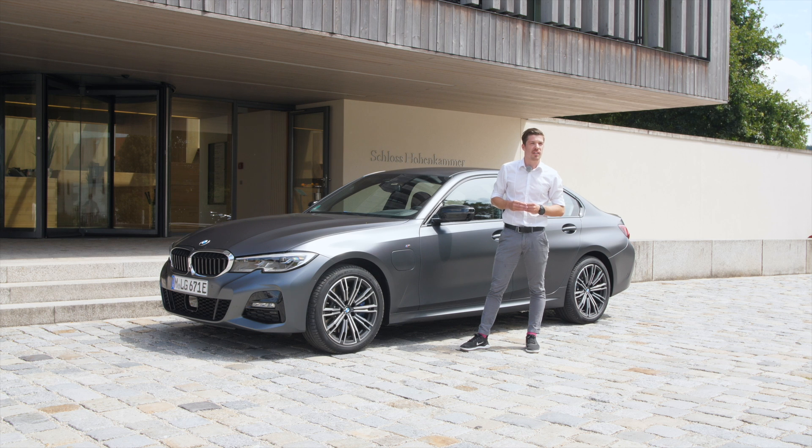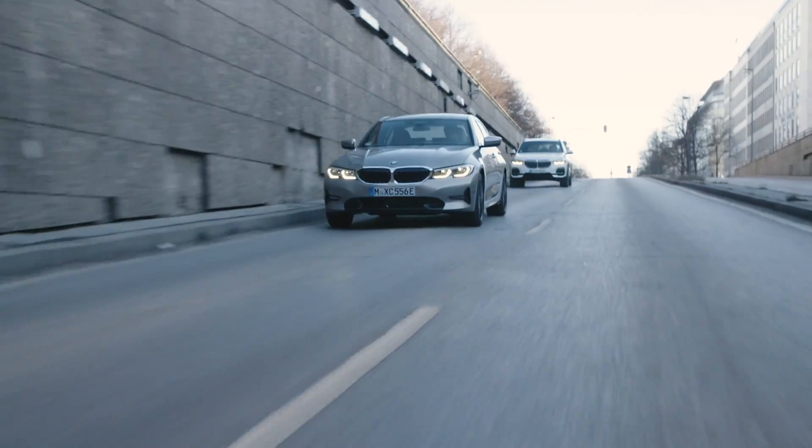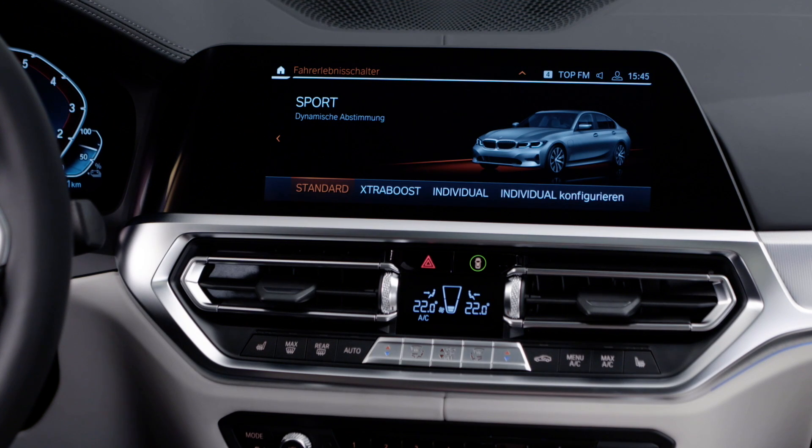There are a lot of highlights I want to explain. The first one is that a hybrid car combines two characters: on the one side you have electrical driving, which is very smooth, very silent and comfortable — you can use it in cities and in traffic jams, so it's very comfortable. On the other side, a BMW is always a driving machine, especially the 3 Series.